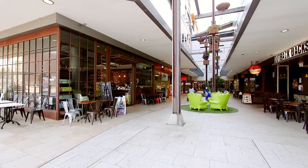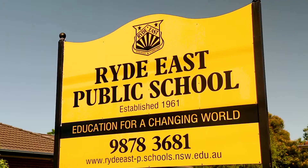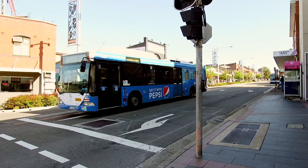Location is definitely a drawcard for this property, ideally positioned across the road from a park, less than one kilometre to the popular Rightiest Primary School, as well as public transport.